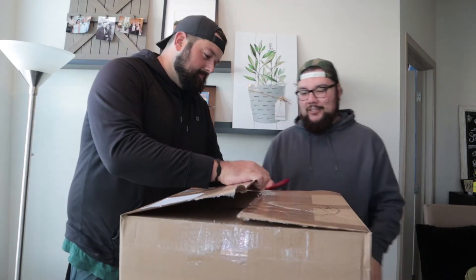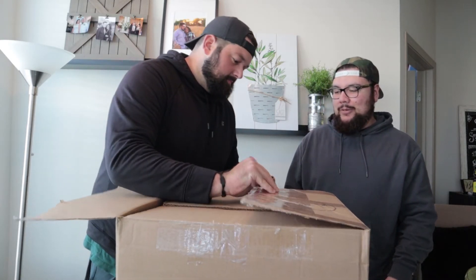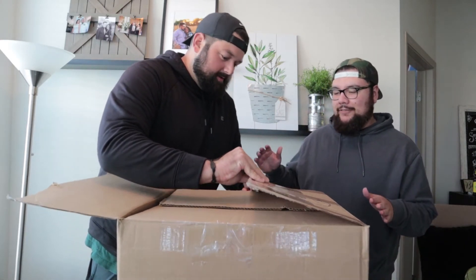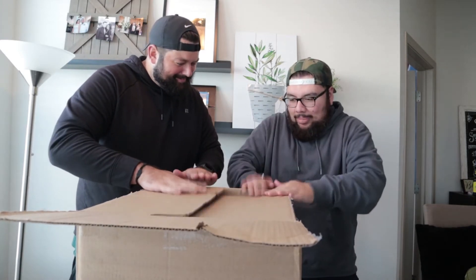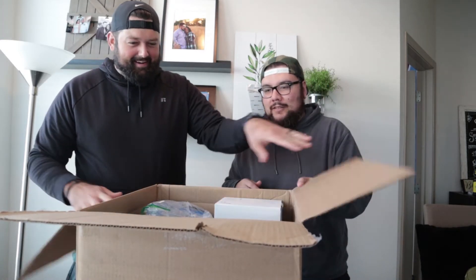This box is actually really heavy — it's got some weight to it, probably 50 pounds if not more. So there's going to be some good stuff in here hopefully, and we're going to split all the stuff. Use the code, guys!